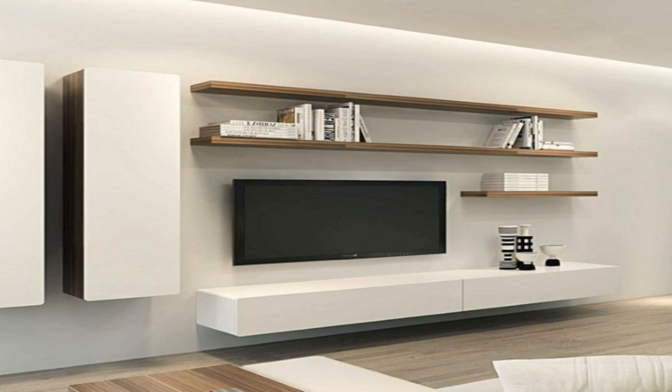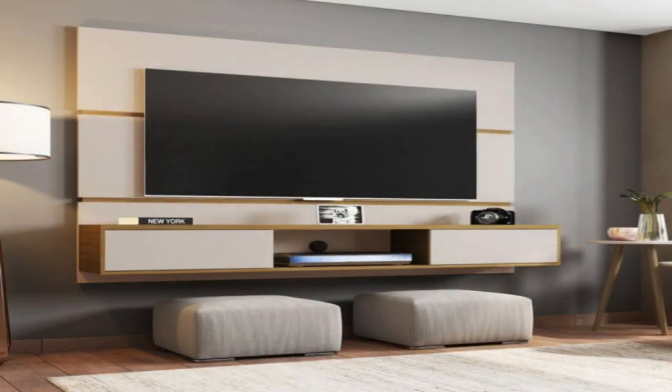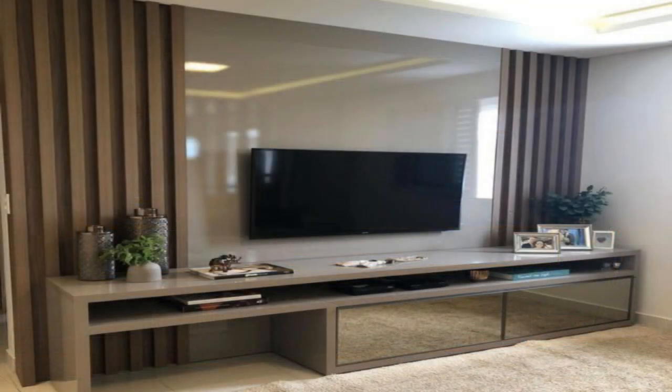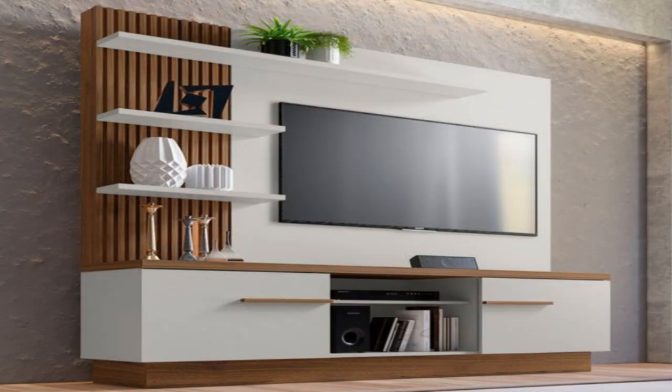Frame it with a surround. Framing your TV with a surround makes your TV stand out, while also making it look like it's exactly where it belongs. Thin wood strips have been cut to frame the TV and sound bar to make it the main feature in the room.